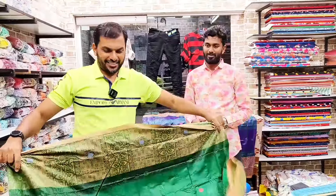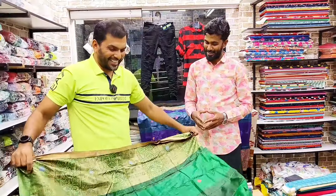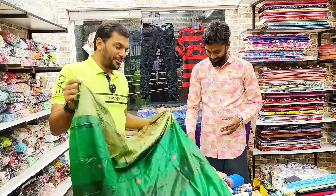Purple and yellow color are also available. Where are you from?